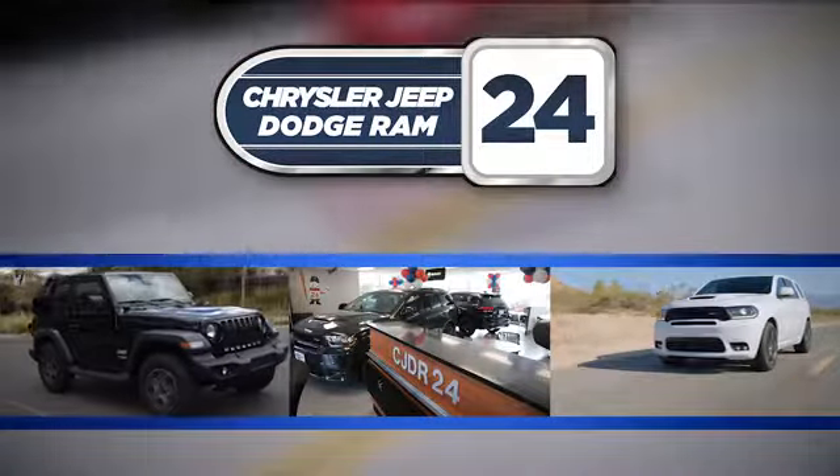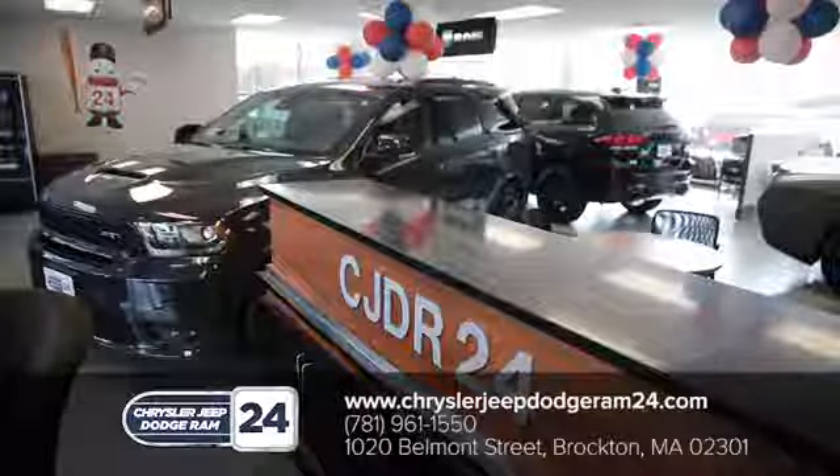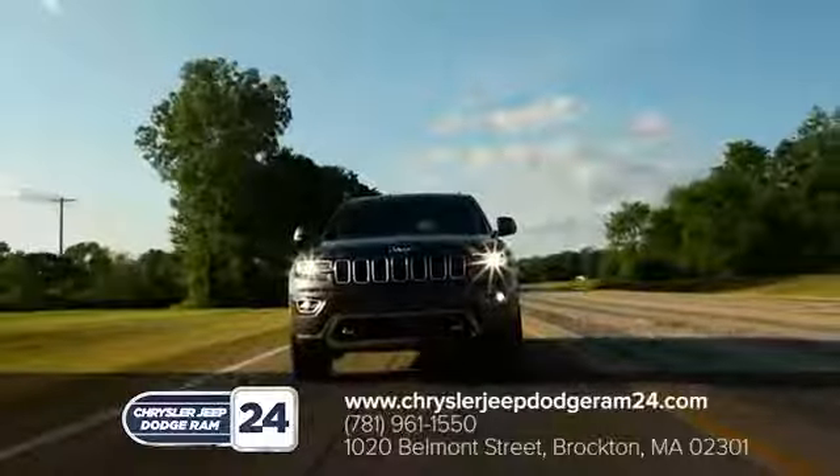Chrysler Jeep Dodge Ram 24. As a family owned and operated dealership, we make sure every customer has the best car buying experience possible.